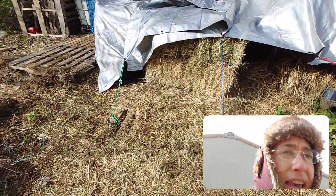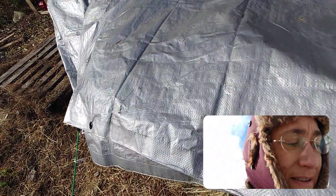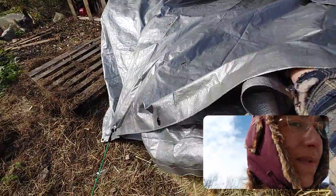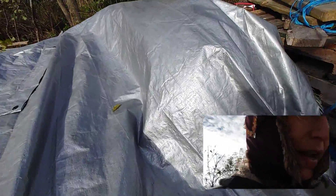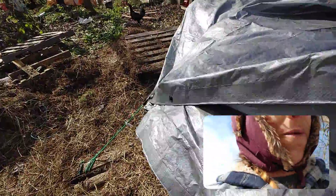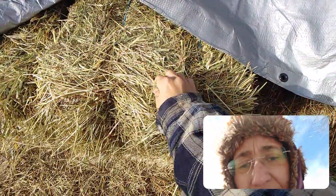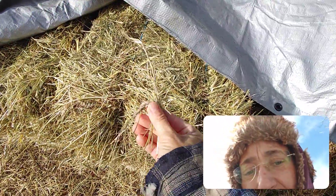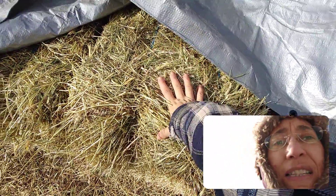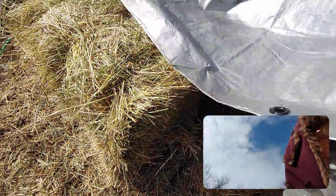This is the hay I got yesterday — it's so pretty. This is good hay compared to the crap I had. It smells nice too — look how nice and green this is. This is absolutely gorgeous hay. First-cut Timothy hay from this year. And then this is the round bale I got.